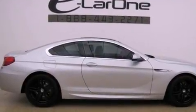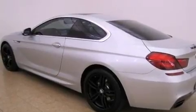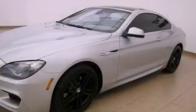Its top features include a double wishbone independent front suspension, an aluminum hood, a sport suspension, and xenon headlights.